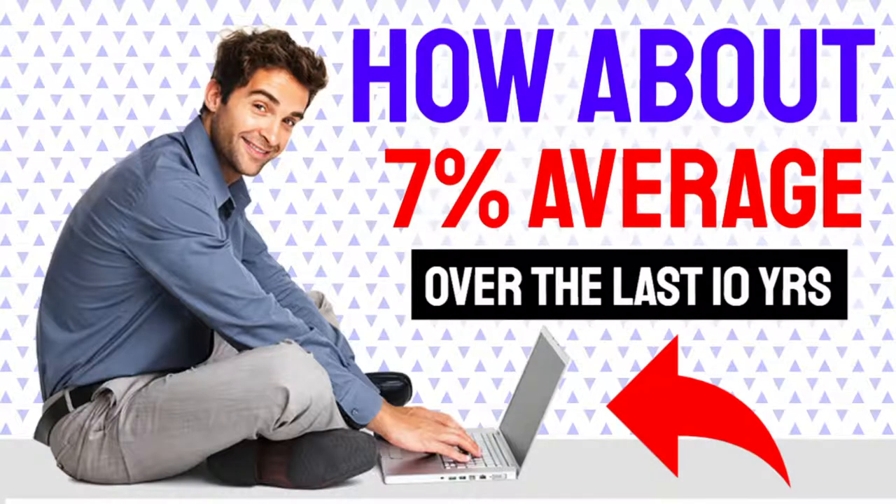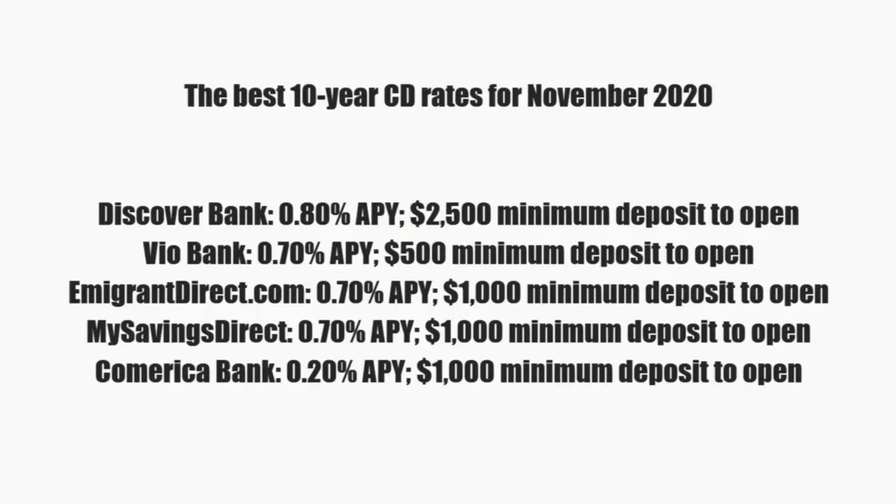And I know what you're thinking — well, CDs don't have that. And you're right, they don't. Let's go over what the CD rates are right now in November 2020, and let's look at what averages 7% over the last 10 years. So let's take a look at the best 10-year CD rates for November 2020.